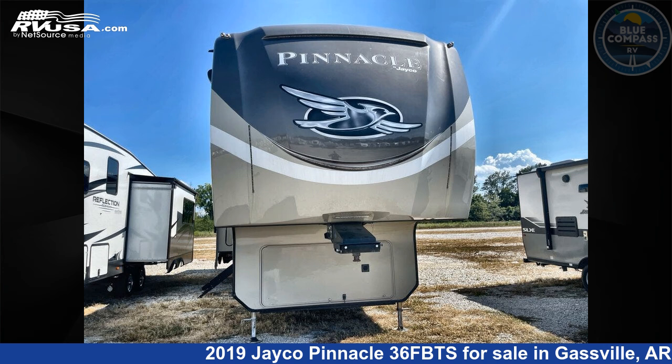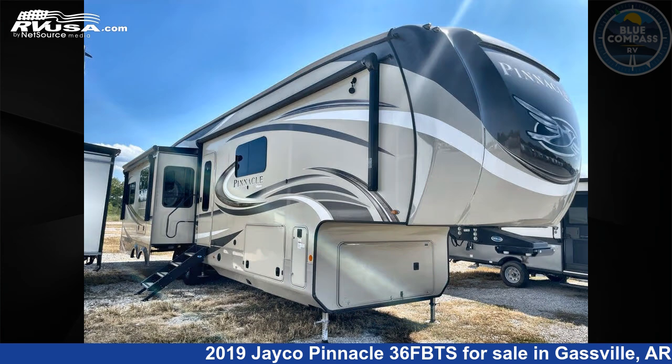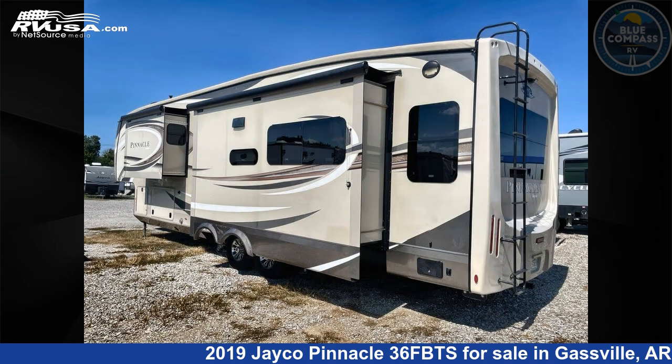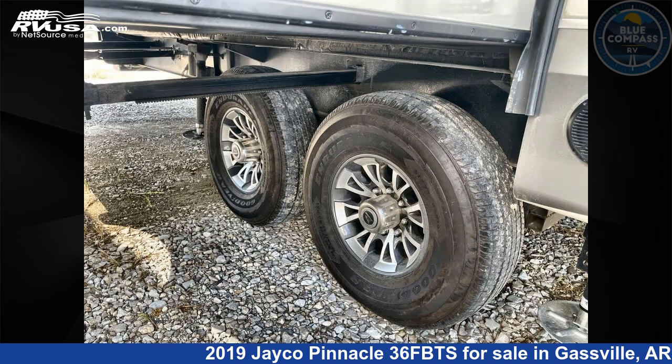This 2019 Jayco Pinnacle 36FBTS is a fifth-wheel RV. It is located in Gassville, Arkansas, 72635, and is offered for sale by Blue Compass RV Gassville. Click the link in the video description to visit RVUSA.com and see more photos as well as the current price.